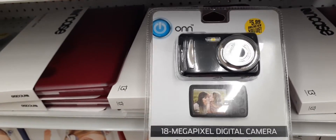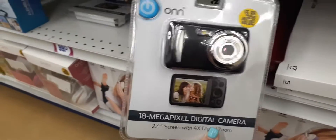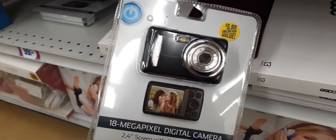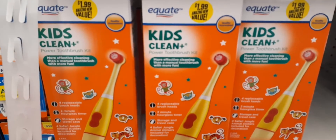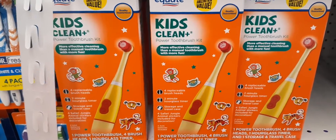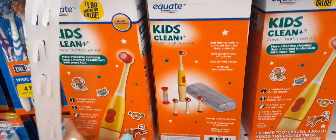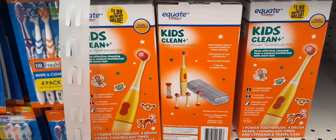For $5.99 they have an 18-megapixel digital camera, and this would be something fun if you have a child that's interested in making movies. For $5.99, it would make a cute Easter basket stuffer. They still have in stock the Kids Clean by Equate for $1.99, which is an awesome kit. We did a quick share on this about a month ago, but I just want to let you know — if you're still looking for them, they are still available for $1.99.